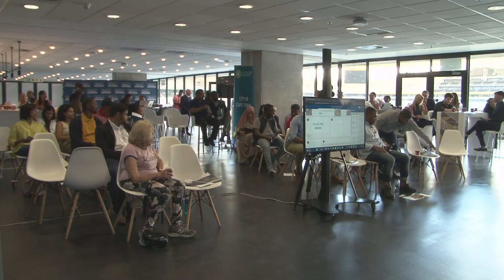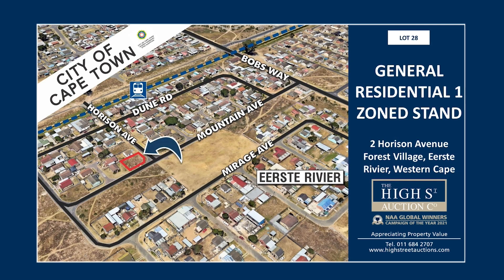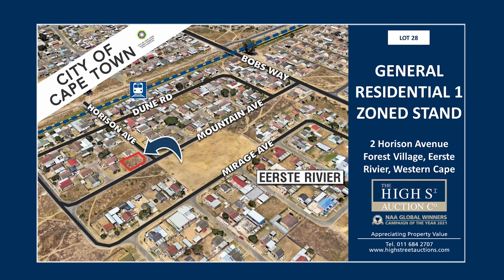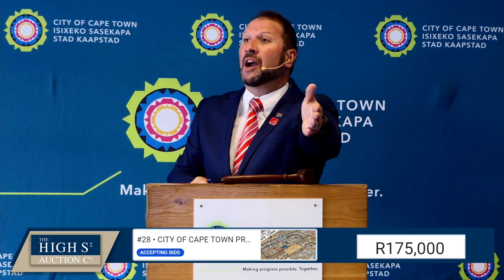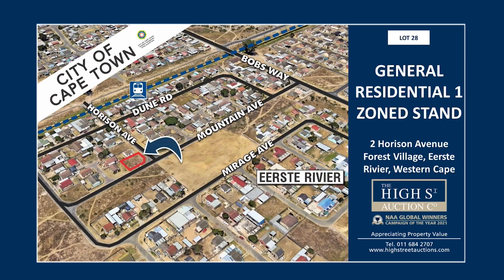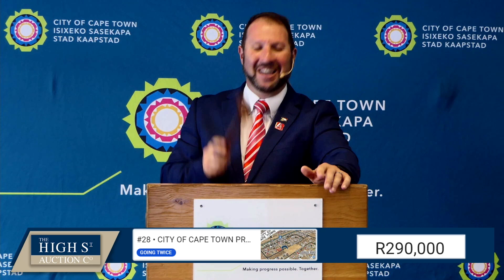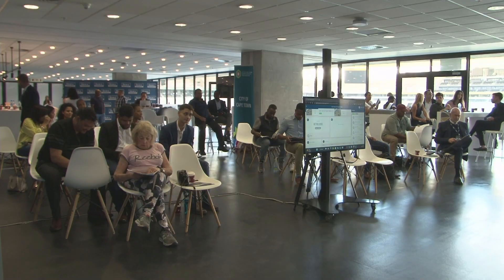Lot number 28 — 2 Horizon Avenue in the Forest Village of Ifs. Opening at 100,000, over to 150. 175 already online, 200. 235 — you're nice to name. 235 is on the floor. 275 — Brett you're out, Mr. Muhammad is out, online is out. The floor is in at 290,000 rand. Once, twice, third and final call. Sold at 290,000 rand. Thank you, ma'am.